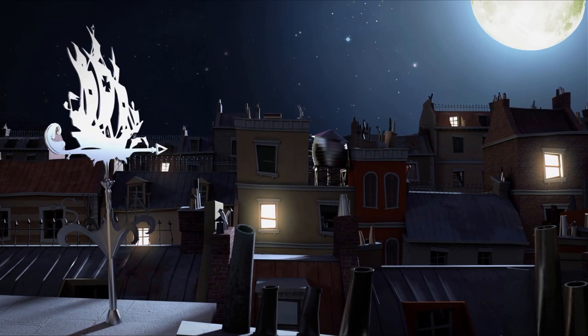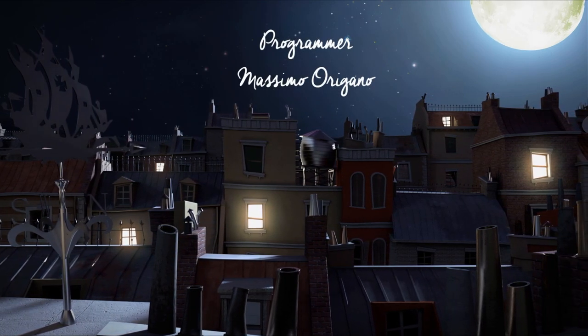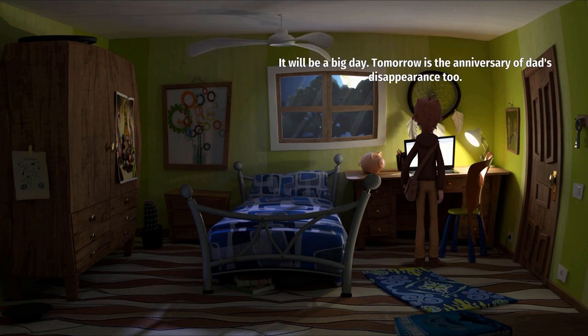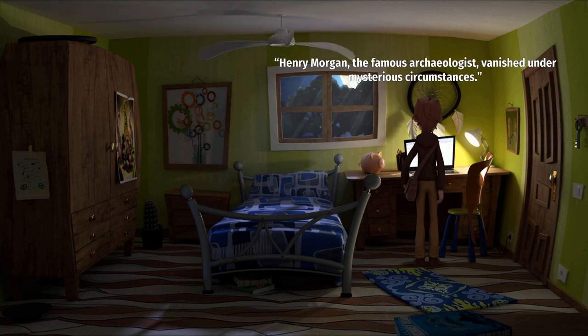We can get the obvious comparison out of the way here — a pirate-themed point-and-click adventure game, Monkey Island of course. There is some inspiration; I don't even think the developers would try to deny that. But what does Willy Morgan and the Curse of Bonetown do to stand out? Well, if I'm being honest with you, it doesn't really do much different from its predecessors.